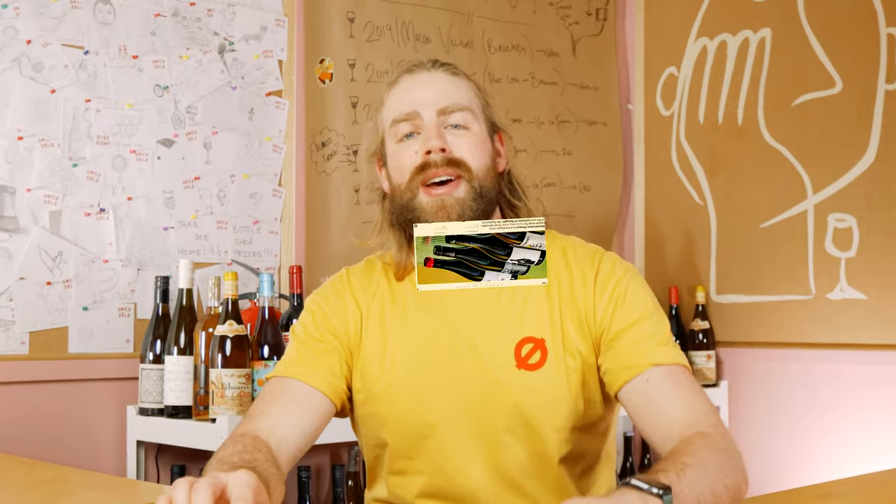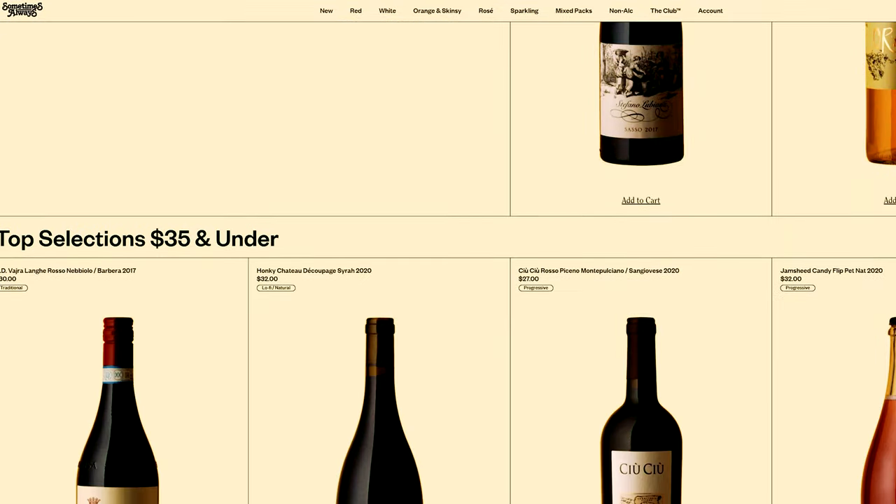Hey guys, welcome back. Another week of Blind Wine Tastings. Big thanks to Sometimes Always, as ever, for helping us out with the wines. If you haven't checked it out already, down below on our Discord link, we actually give out a little discount code that gets you 10% off each of the wines that we taste this week. If you haven't already tried it, get amongst that. Also, be sure to like and subscribe if you haven't already — it really helps us out here at the channel. But let's get into the wines.